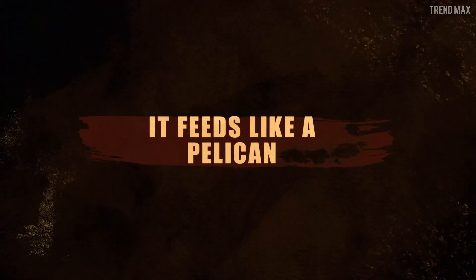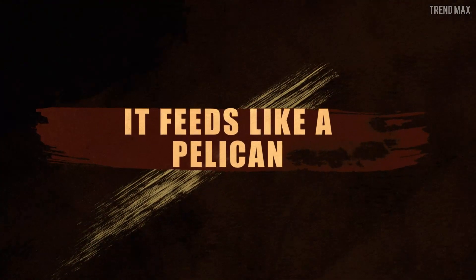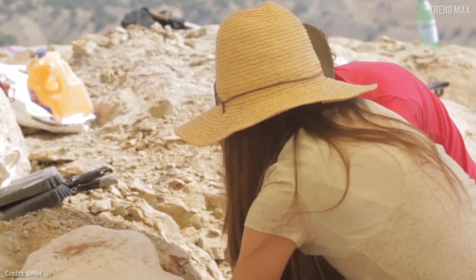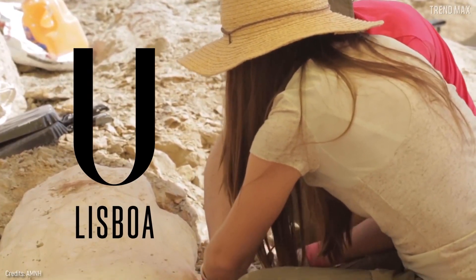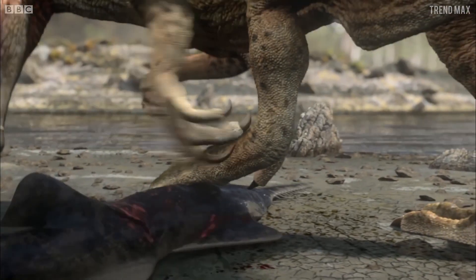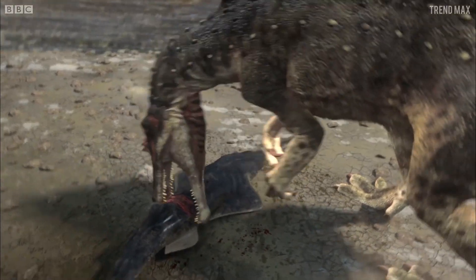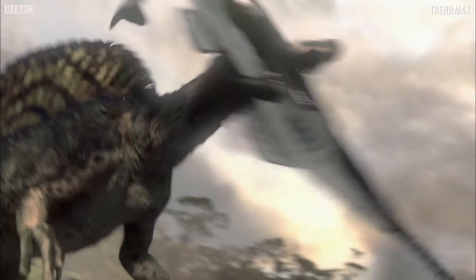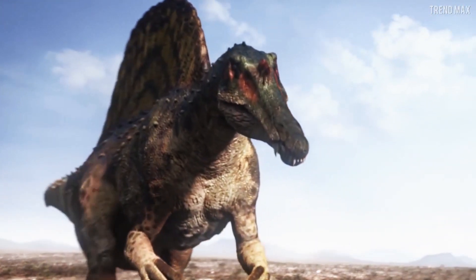It feeds like a pelican. The fossilized upper jaw of a Spinosaurus found in Morocco has been studied by researchers from Nova University, Lisbon, and shows that this great carnivore fed mainly on fish. Not only that, but it's also known that it widened its mouth to swallow its prey like a pelican. This giant didn't even bother to chew on them.